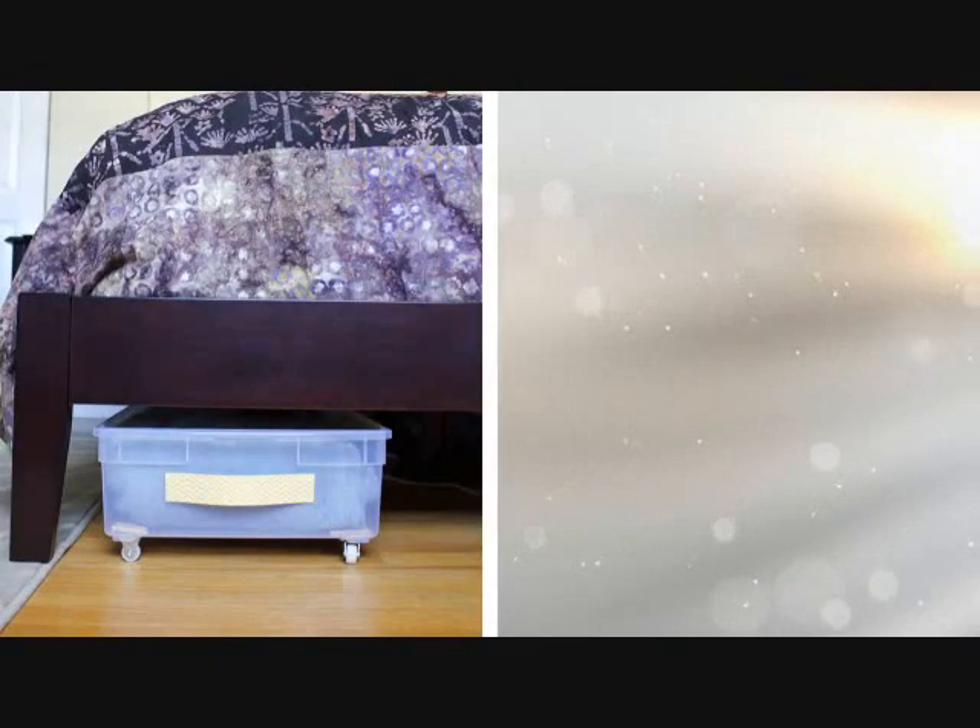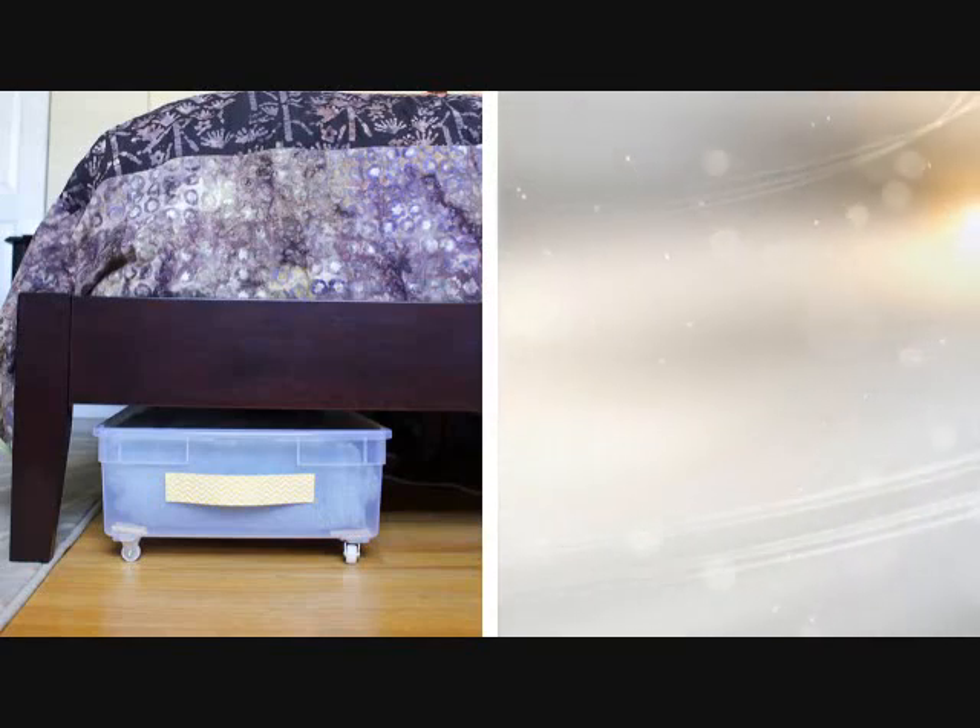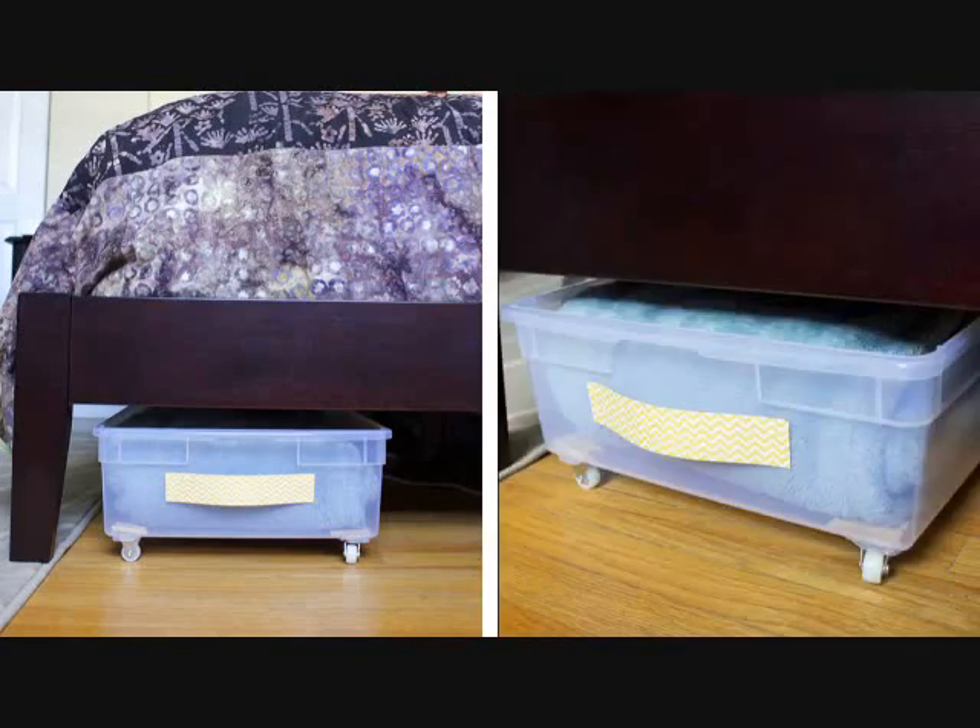Tip 3: If you have a big bed, that also means you have a large wasted space under it. You can use the free space under your bed as a storage area. Utilize bed drawers that have wheels for more convenient use.